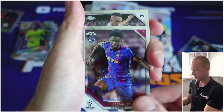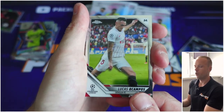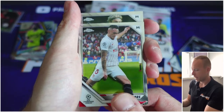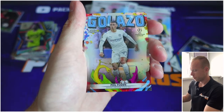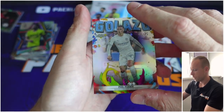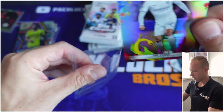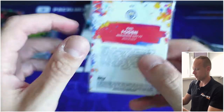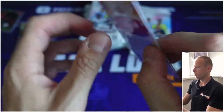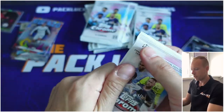Baldé, okay okay. Ocampos, who's on loan to RC Ajax. Kjærgaard. Phil Foden — I like this card very much. Another insert: Golazo, Phil Foden. It's numbered but still a nice looking card — a really nice looking card. Golazo.